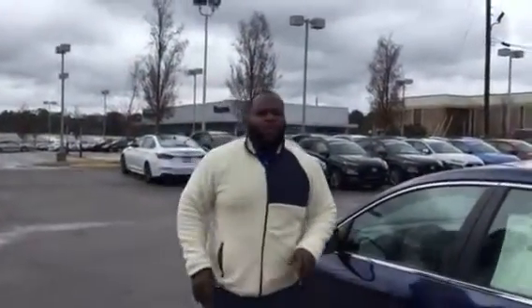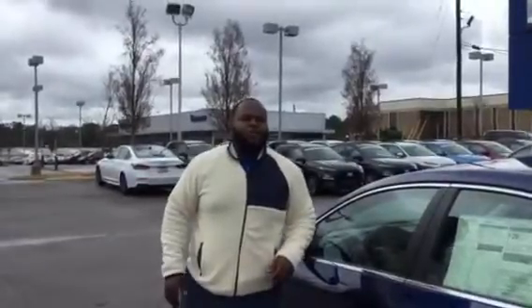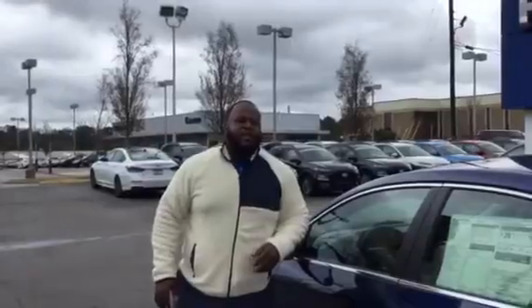The best part about this vehicle is going to be our warranty. Our warranty here is going to be 5-year, 60,000-mile bumper-to-bumper, as well as a 20-year, 200,000-mile powertrain warranty exclusively here at Tamron. So if you would give me a call at 205-886-0890, you're going to love the way you're treated here at Tamron.